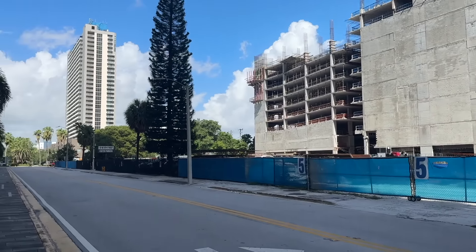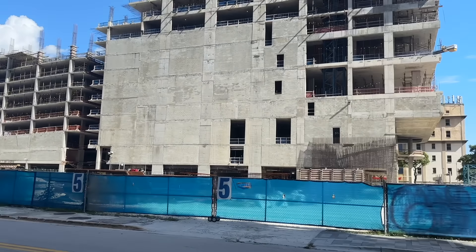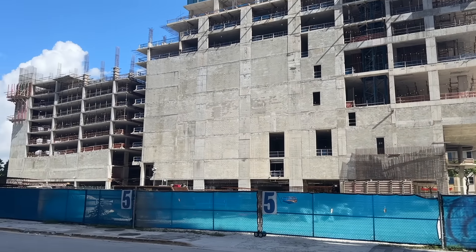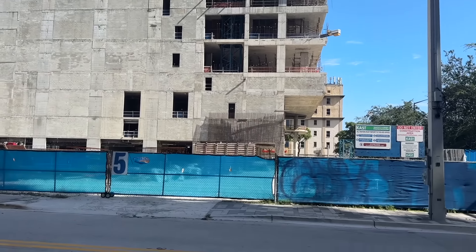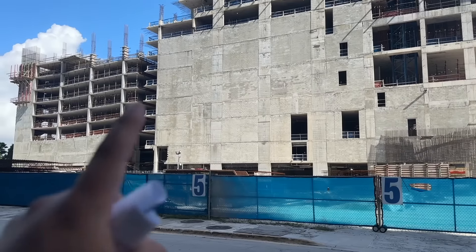While everybody is actively building this morning, this construction site is vacant — there is nobody here. The cranes are still up, all the equipment has been left, but there is absolutely nobody working at this site right now. And I'll tell you why.